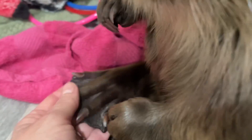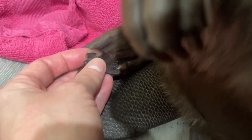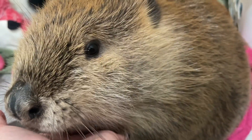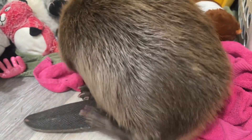They have these incredible rear flippers, and on the rear flipper they have what's called a preening toe — basically a comb that they use to comb out their fur. Grooming is such an important part of beaver life; keeping their fur clean and groomed is critical to their survival.